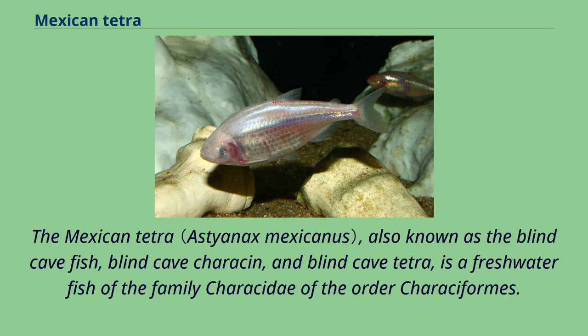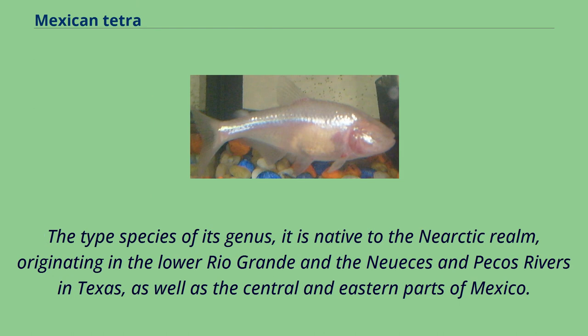The Mexican tetra, also known as the blind cave fish, blind cave characin, and blind cave tetra, is a freshwater fish of the family Characidae of the order Characiformes. The type species of its genus, it is native to the Nearctic realm, originating in the lower Rio Grande and the Nueces and Pecos rivers in Texas, as well as the central and eastern parts of Mexico.